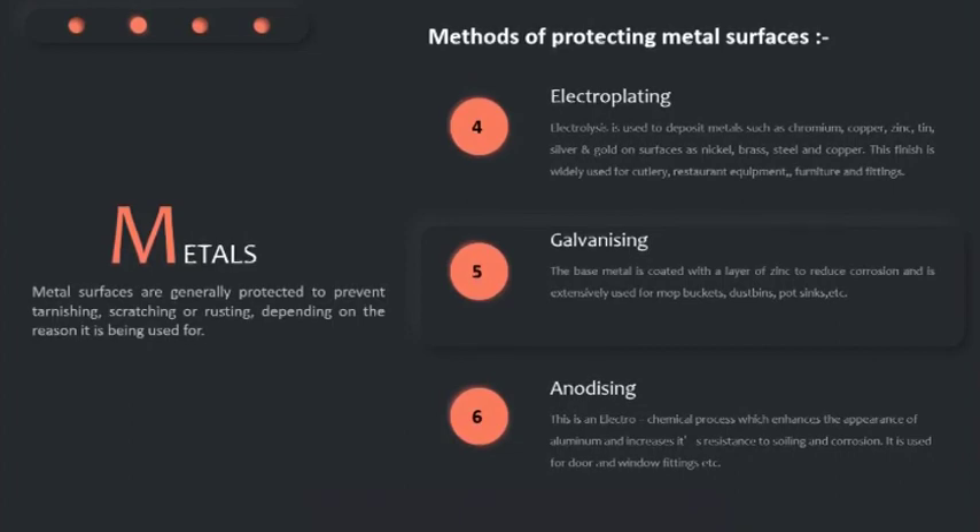In the process of galvanizing, the base metal is coated with a layer of zinc to reduce corrosion and is extensively used for mop buckets, dustbins, pot sinks, etc. In anodizing, it is an electrochemical process which enhances the appearance of aluminium and increases its resistance to soiling and corrosion. It is used for door and window fittings, etc.